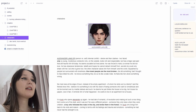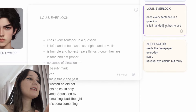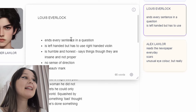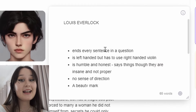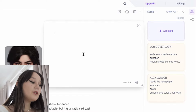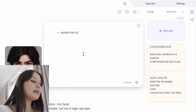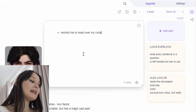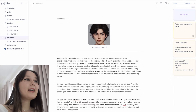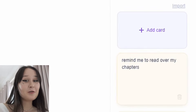Something that's really great is that you can add cards, which is probably one of the best features because sometimes I just need somewhere to put my random notes and keep track of myself. I have these little things that you can open — I need to understand the little quirks of both Louis and Alex. So I love having this here so I can easily access them and remind myself. You just add a card, type something like 'remind me to read over my chapters,' click away, and there's your reminder.